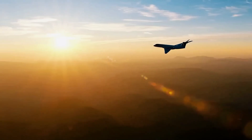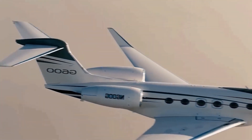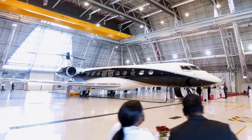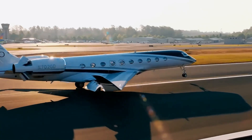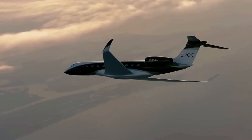That's an impressive ramp-up, with the global fleet accumulating over 11,000 flight hours and achieving more than 700 city-pair speed records. In June 2025, it even received certification for deliveries in Brazil, expanding its reach into South America. This jet isn't just new — it's a culmination of decades of innovation, building on the success of models like the G650 and G600.